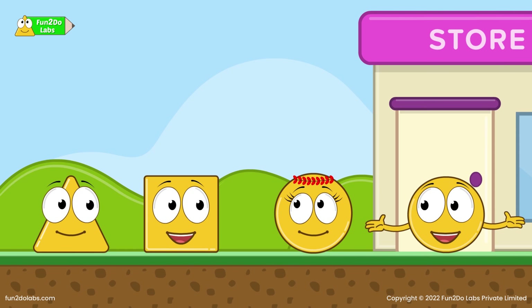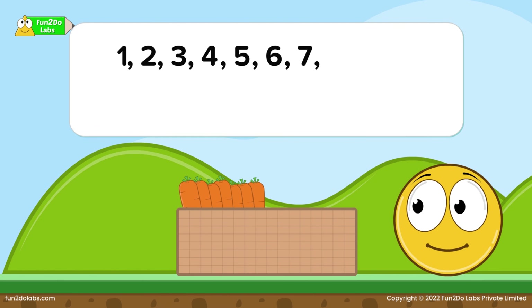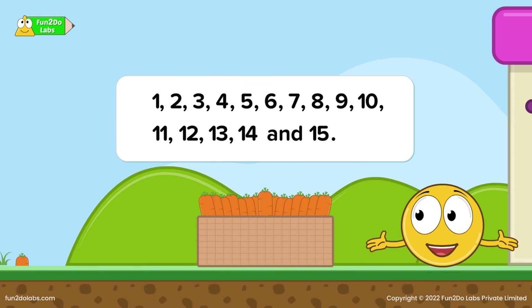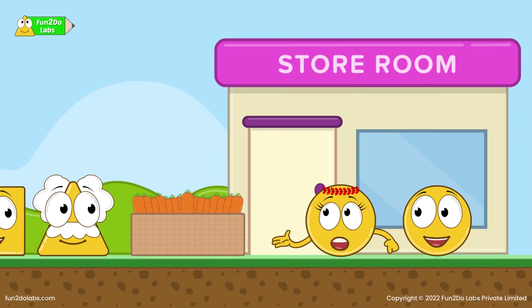Sir goes first: one, two, three, four, five, six, seven, eight, nine, ten, eleven, twelve, thirteen, fourteen, and fifteen. Finally, one carrot basket is ready! Phew, it took quite long, didn't it? Yes, this is too time-consuming. Surely there must be a faster way to pack these!